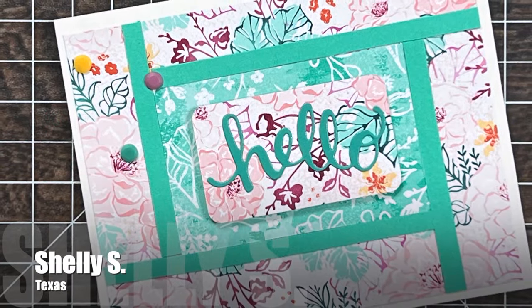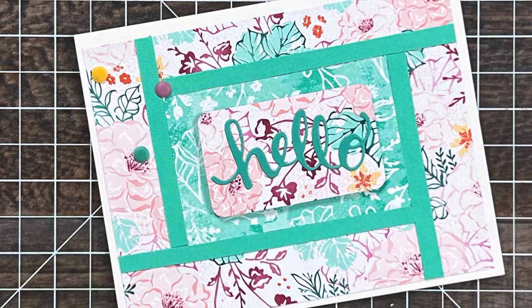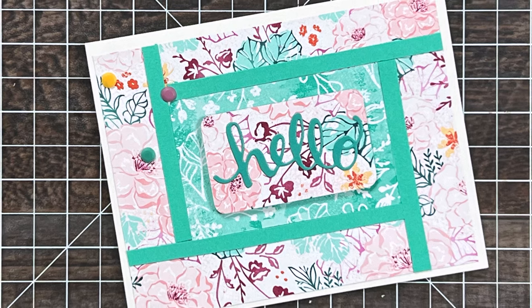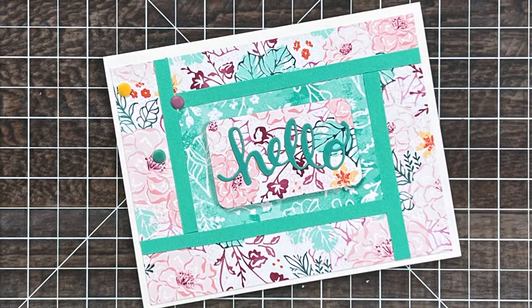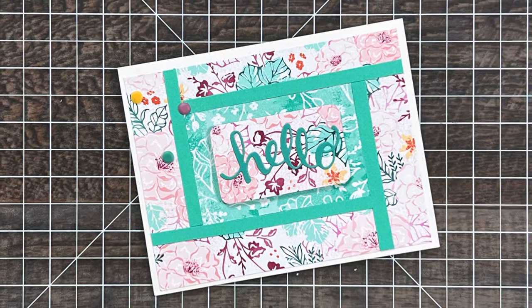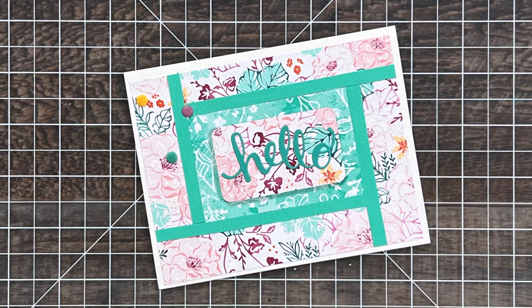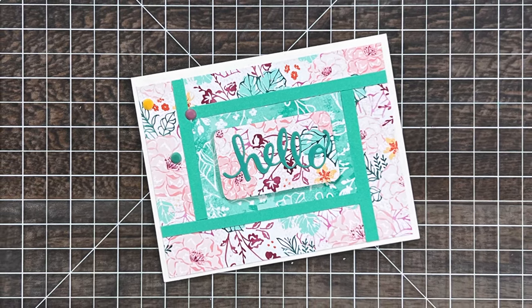Shelly S from Texas sent me this beautiful hello card using the May 2024 sheetload of cards. I love those florals and how she put her sentiment on some of that paper from the background and popped it up in the middle of the card. And not pictured was a teeny tiny rainbow sticker on the inside, which I am sure she knew I would love.